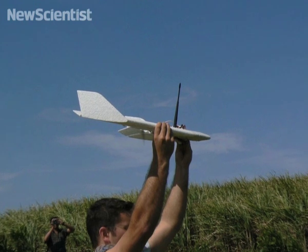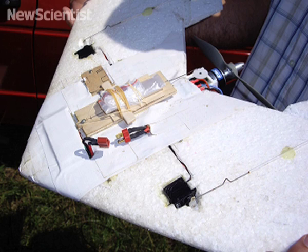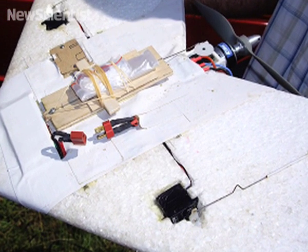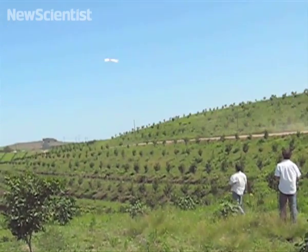Next up, robotic spy planes designed to fly over war zones could soon be put to a healthier use. A team in South Africa has been test flying these tiny uncrewed planes, which have been modified to carry blood and spit samples from remote areas to distant labs. They can be launched from clinics and follow pre-programmed routes using GPS and gyroscopes to orient themselves.